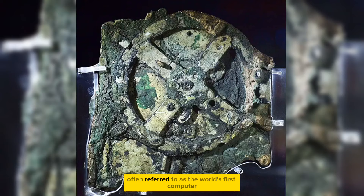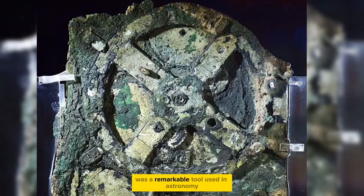Often referred to as the world's first computer, the 2,000-year-old Antikythera mechanism was a remarkable tool used in astronomy, demonstrating the advanced knowledge and technology of ancient civilizations.